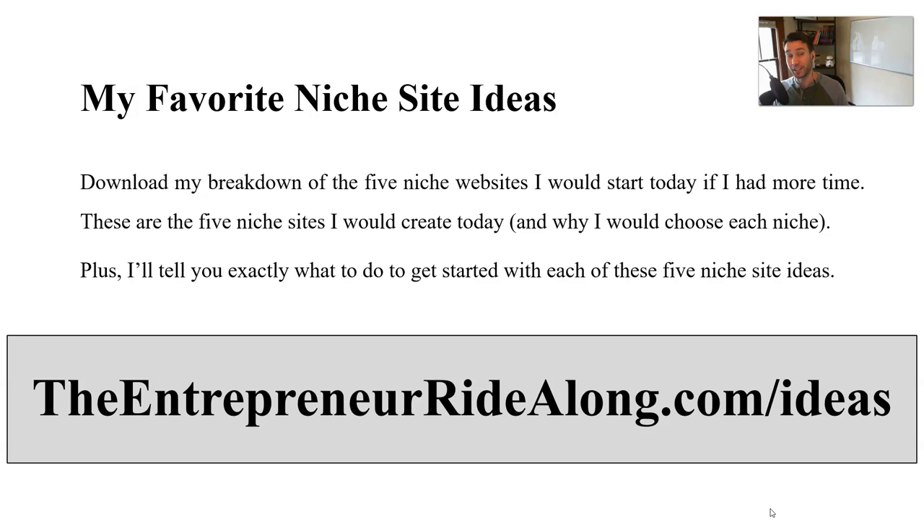That does it for this video. If you want to download more ideas, I put together my five favorite niche site ideas that I would create today if I had more time. I've already done the research and I'm giving you that research and how to get started right away. You can download that for free at theentrepreneurridealong.com/ideas. Stick around — the next video in this list of niches series is going to start playing right away. Thanks for tuning in, I will see you on the next video.